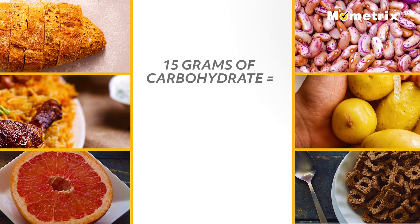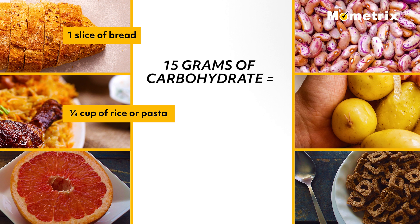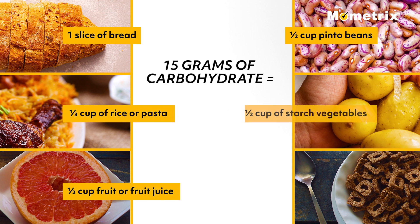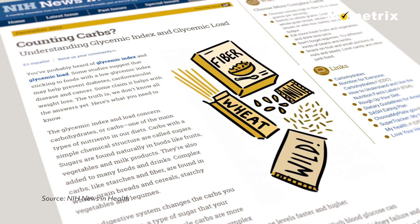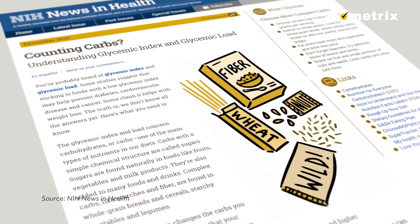For example, the following foods each contain about 15 grams of carbohydrate: one slice of bread, a third cup of rice or pasta, one half cup of fruit or fruit juice, one half cup pinto beans, half cup of starch vegetables such as mashed potatoes or corn, and three-fourths cup of dry cereal. The internet also has helpful carbohydrate counting tools that let you enter a type of food and find out what nutrients the food contains, including carbohydrates.